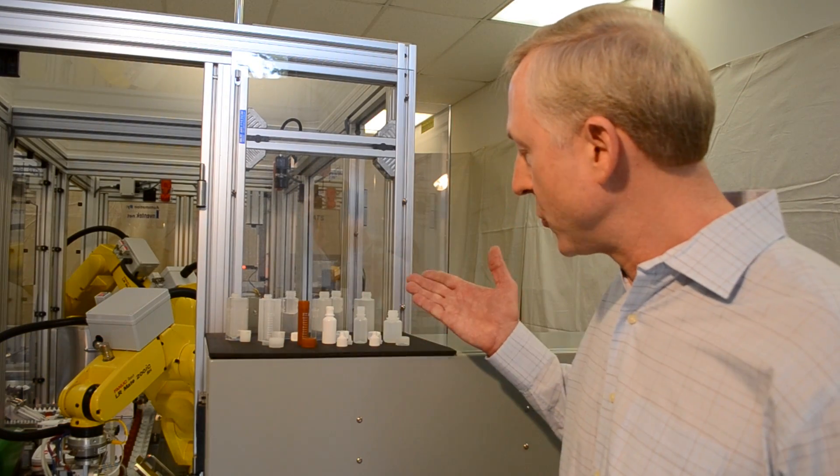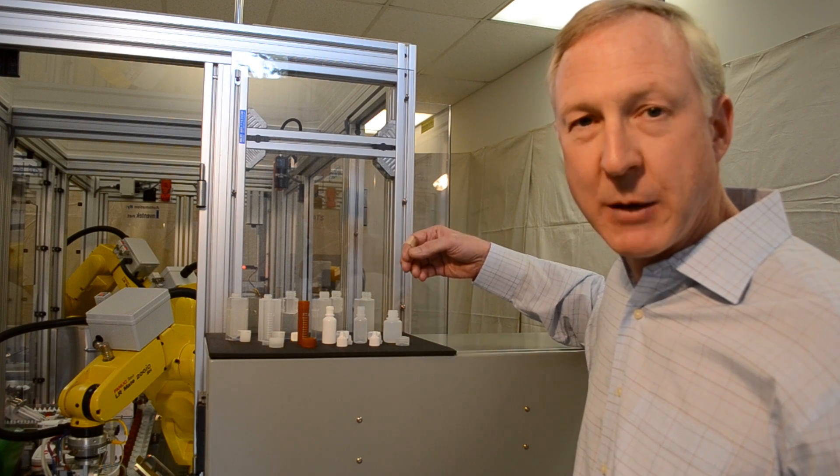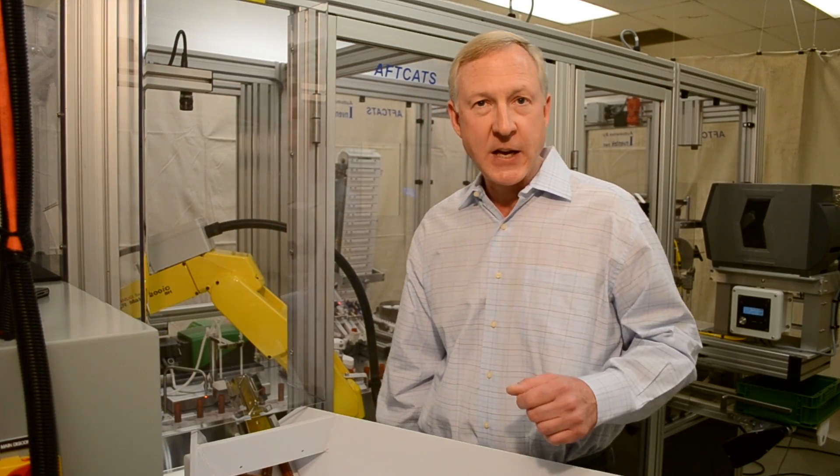Recently, we had a challenge. The challenge was to find a way to automate all these different bottles, caps, and tips into one simple solution for our customer, so that the machine would be very efficient and cost-effective. Here's how we set about meeting that difficult requirement.